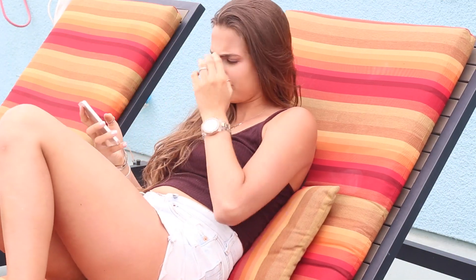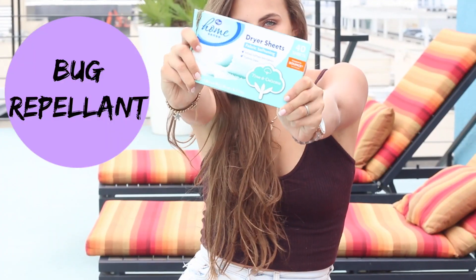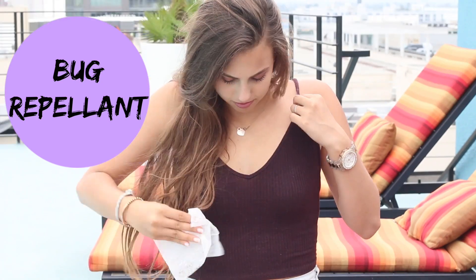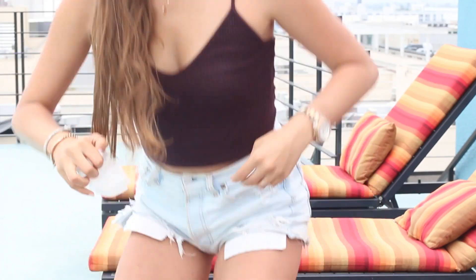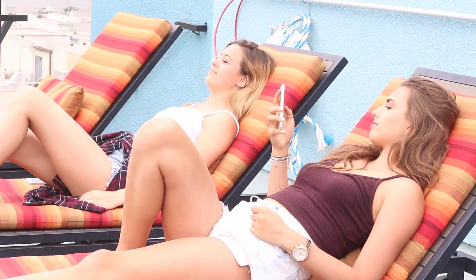I don't know about you, but bugs can be sometimes really annoying. So one thing I found that can keep bugs away is by rubbing dryer sheets on you. You'll be able to use that as a bug repellent and then just stick it in your pocket. Trust me, it works — and then you can just watch everyone else be annoyed.